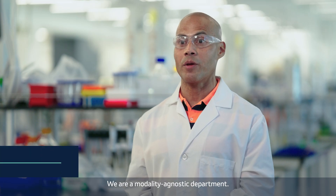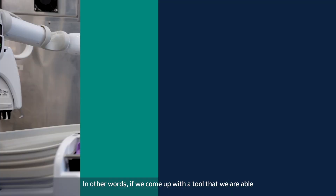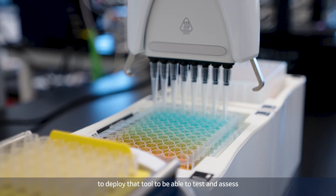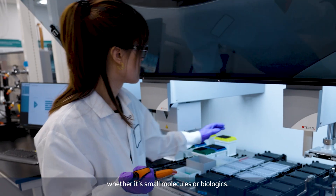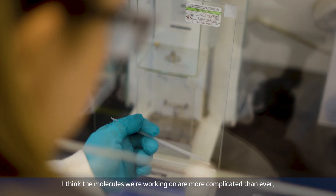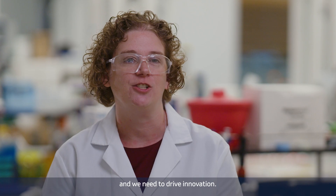We are a modality diagnostic department. Our core mission is really to bring forward medicines. If we come up with a tool, we're able to deploy that tool to test and assess the quality of a medicine, whether it's small molecules or biologics. The molecules we're working on are more complicated than ever, which means our analytical techniques also need to get better and we need to drive innovation.